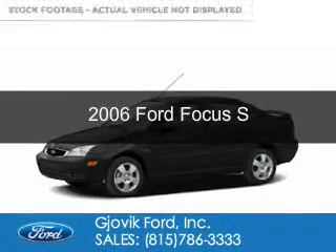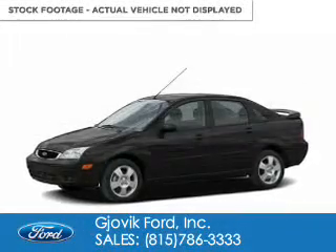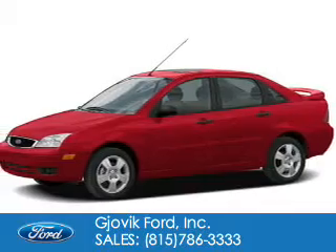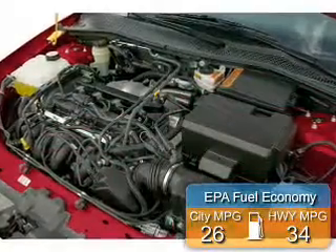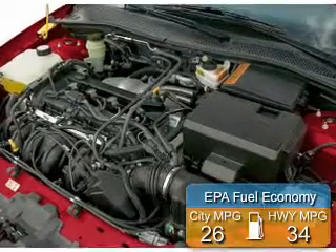This is a used 2006 Ford Focus. It's powered by front wheel drive, a 2-liter, 4-cylinder engine. Great fuel efficiency — saves you money by requiring fewer trips to the gas station.